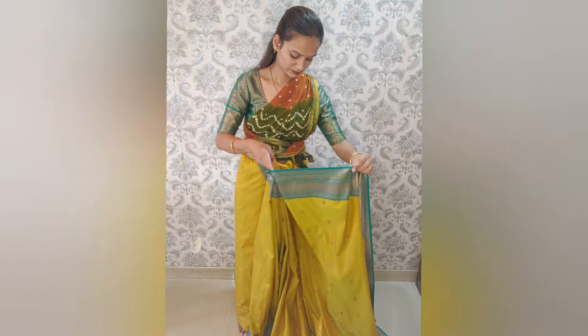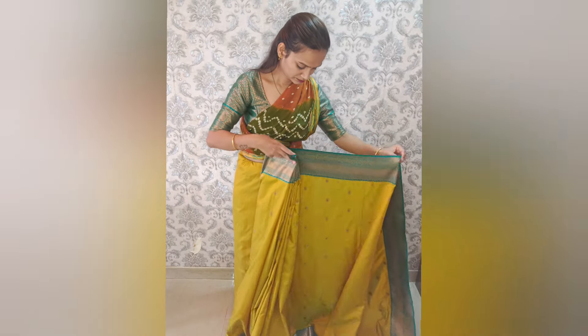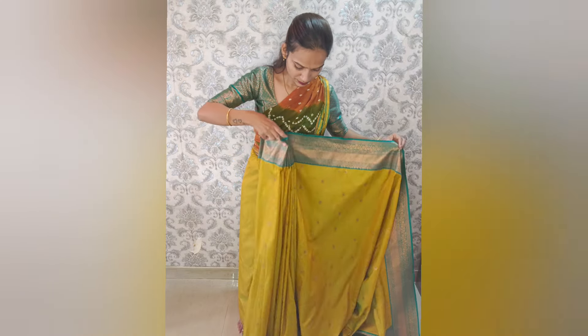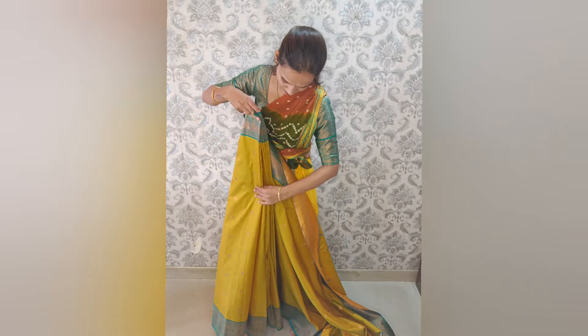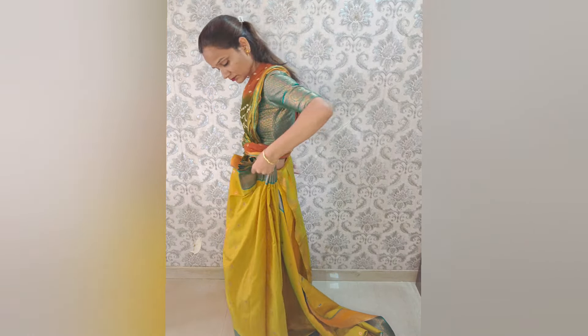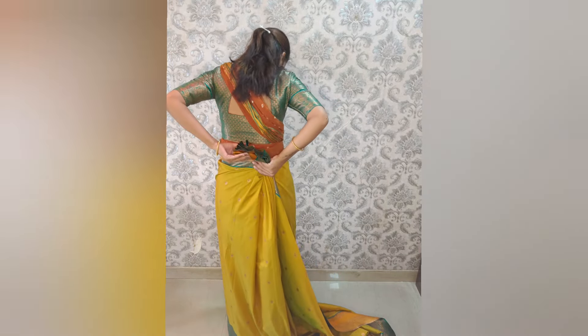If you have a dress with the pleats, you can work with the fabric. It's simple — the dress is very unique. If you have a dress with pleats, you can use the fabric of the dress. Generally, the regular dress fabric is very soft.